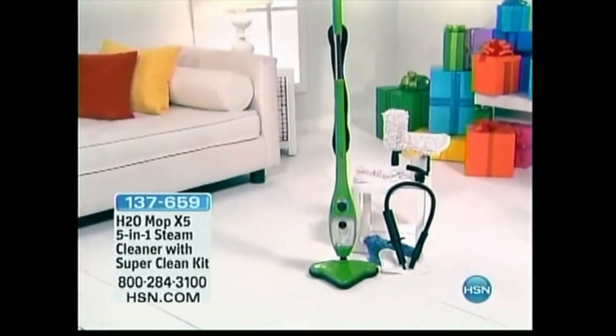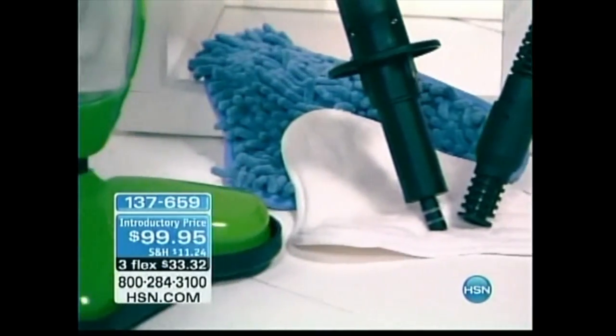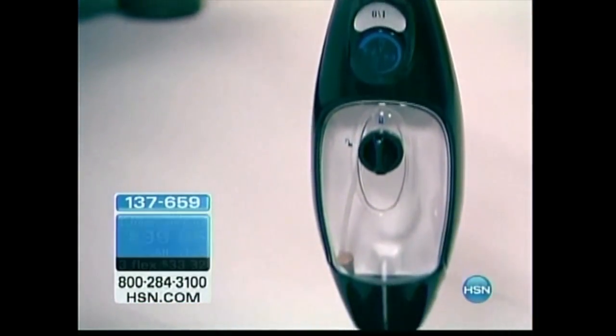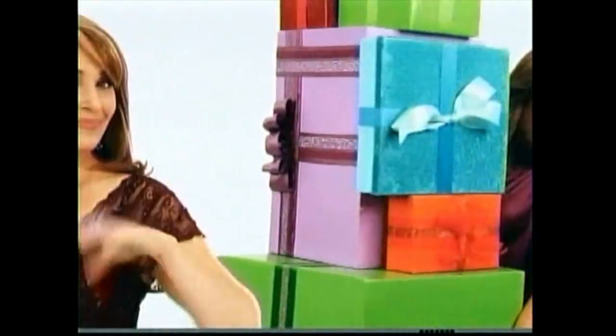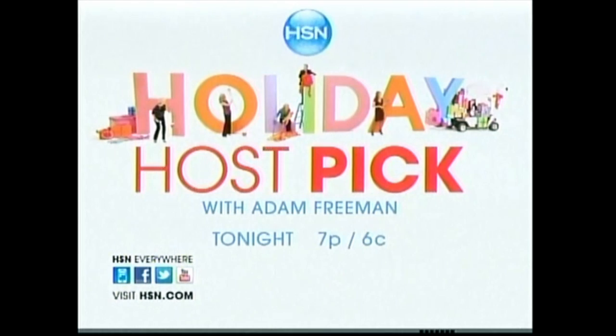Rejuvenate surfaces in your home with our H2O Mop X5 5-in-1 Steam Cleaner with Super Clean Kit. This versatile machine works great anywhere from wood floors to windows. Order yours now for less than $100 with FlexPay available. Watch As Seen on TV Wednesday at 1 p.m., or shop all of our showstoppers now at HSN.com. More boxes, more paper, more ribbon, more bows — more surprises. You're going to need a bigger tree. Watch Adam Freeman's Holiday Host Pick tonight exclusively on HSN.